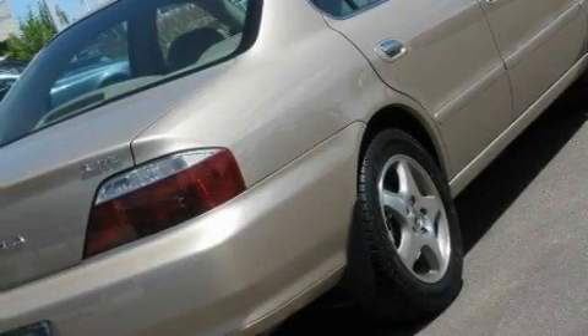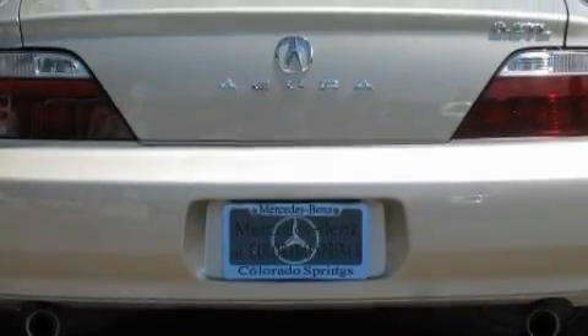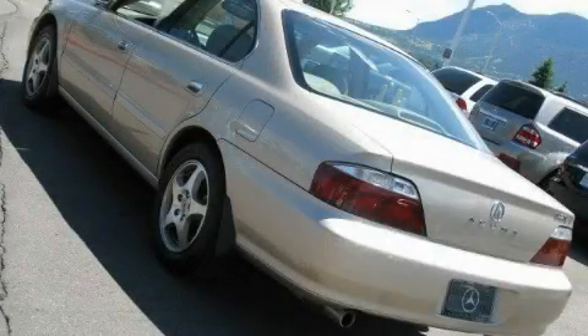Its top features include a sunroof with a sunshield, heated front seats, leather seats, cruise control, stereo controls on the steering wheel, a premium audio system, a CD player, rear impact crumple zones, a traction control system, and this vehicle's stylish design always looks great.